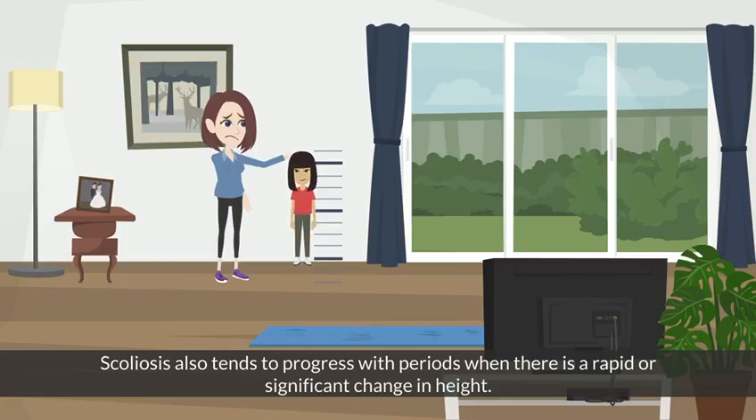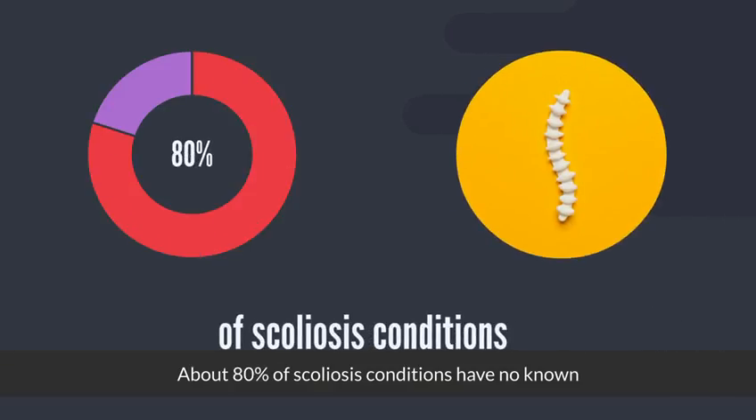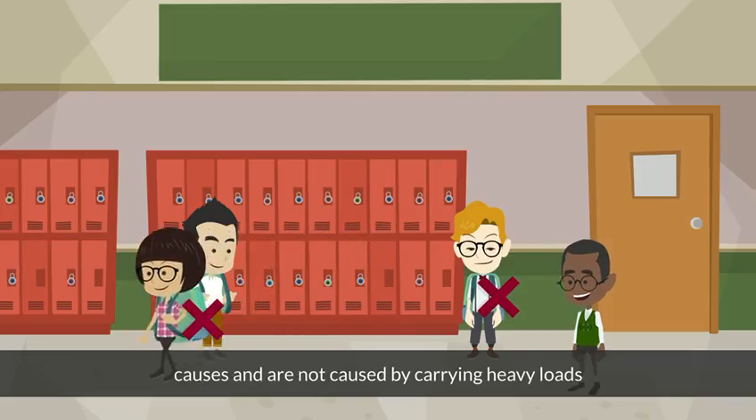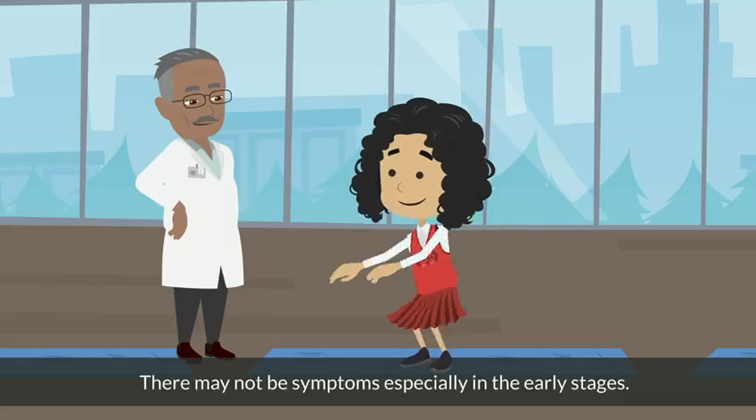Scoliosis also tends to progress during periods of rapid or significant change in height. About 80% of scoliosis conditions have no known causes and are not caused by carrying heavy loads or bad posture. There may not be symptoms, especially in the early stages.